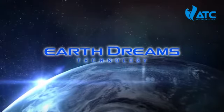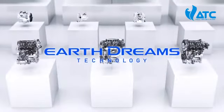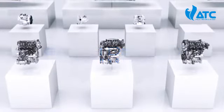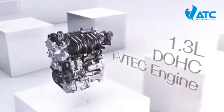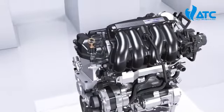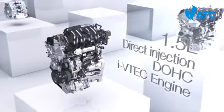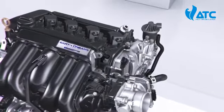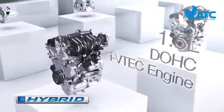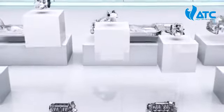Honda presents three new i-VTEC engines based on Earth Dreams Technology: a 1.3-liter engine that offers top-level fuel economy in its class, a 1.5-liter direct injection engine for high output and high environmental performance, and a 1.5-liter engine that maximizes fuel economy and dynamic performance by adopting electromotive technology.